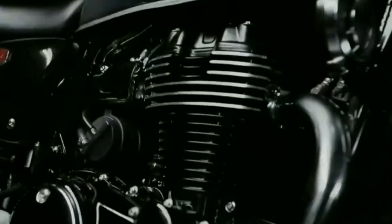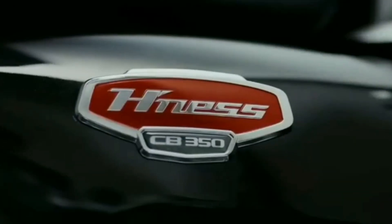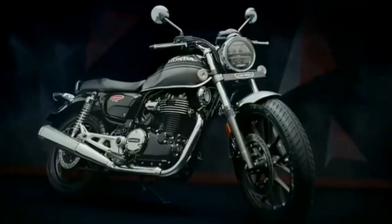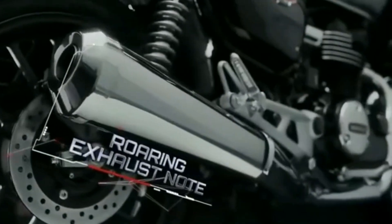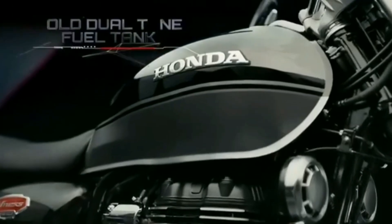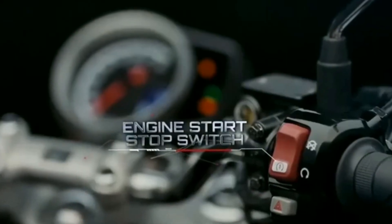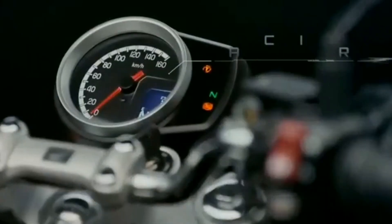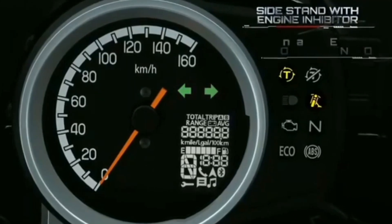Looking at the different headlights from the front, we have seen some of the front headlights. This is similar to what we have done with the XSR-155. We also have a look at Royal Enfield in the 650 segment, the design of the engine, and the Classic 350.